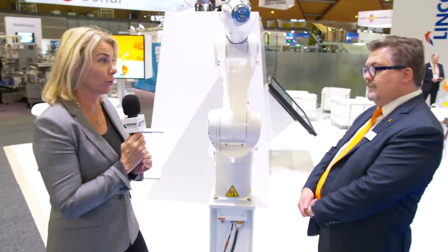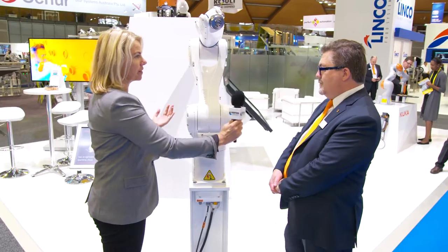Hi, I'm Lindy Hewson, editor of PK and Packaging News, and I'm here talking to Greg Sale from KUKA Robotics about new technology they have on show. Greg, would you like to tell us about this?